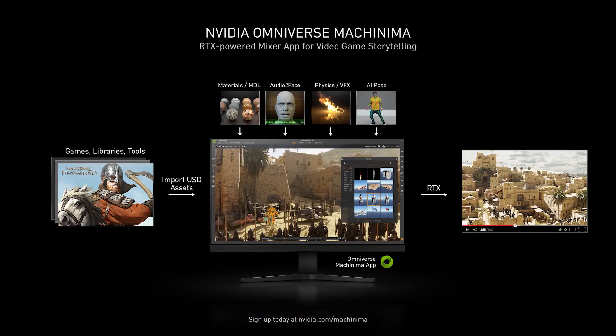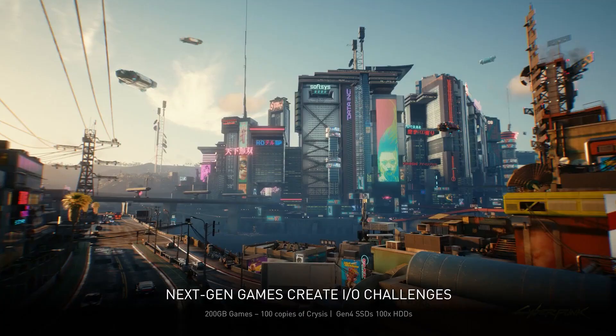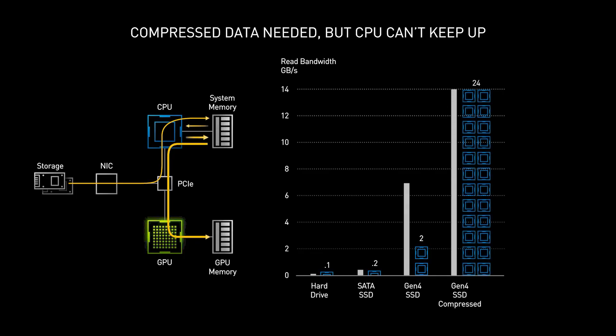NVIDIA Omniverse ensures creating rich and compelling machinima content has never been easier. Through NVIDIA Omniverse, creators can import assets from supported games and many third-party asset libraries into the platform. Tools for character posture, voice, and facial construction work seamlessly with background and scene creation to result in physically accurate and dynamic content. NVIDIA RTX IO is a suite of technologies that enable rapid GPU-based loading and game asset decompression, accelerating performance for NVMe SSDs.